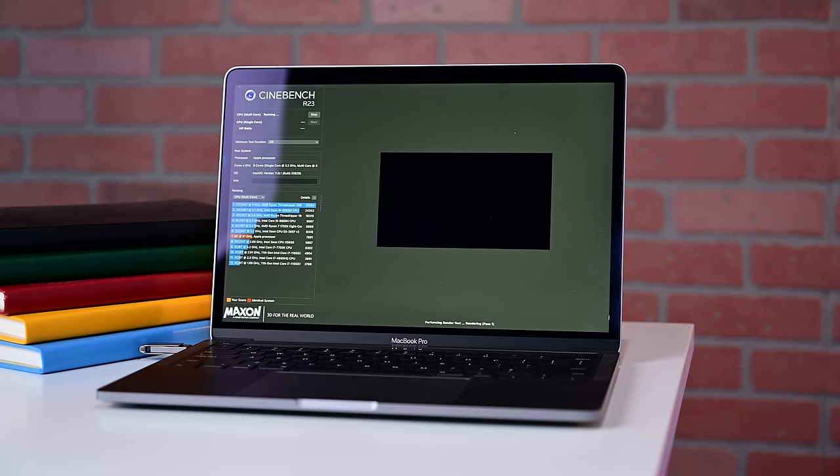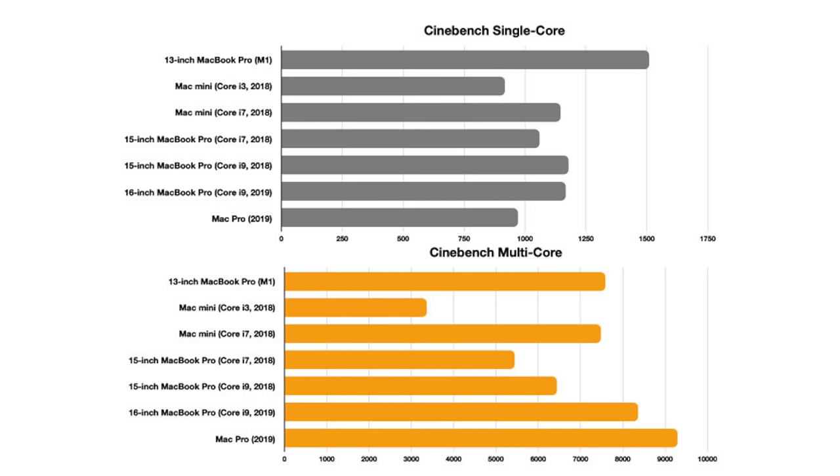The next benchmark is Cinebench R23, which has been natively optimized for Apple's M1 processor. The multi-core results fare similarly, with the M1 appearing in the top half of the table at 7,691 points, narrowly beating the Core i7 Mac Mini. It's beaten again by the Mac Pro, though this time the Core i9 16-inch MacBook Pro is comfortably in second place. The big takeaway is that the M1 still performs outstandingly well.